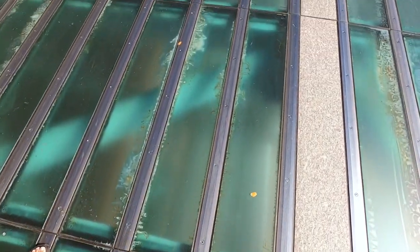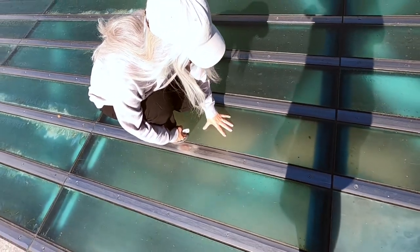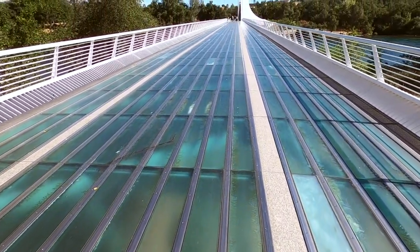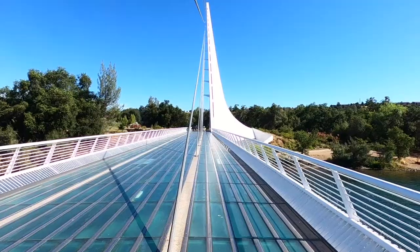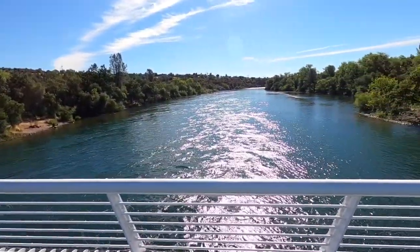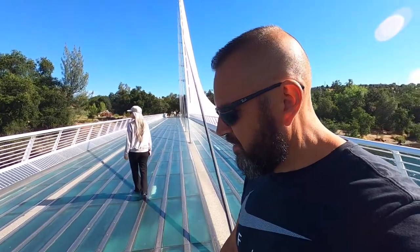We are walking on the Sundial Bridge, which is in the city of Redding. It's a cool little bridge — it tells the time of day somehow. It's got this weird glass or plexiglass bottom, almost see-through. You can see the beam supports underneath. It'll be interesting over the water where you can see the river — this is the Sacramento River, although we're about two hours away from Sacramento.